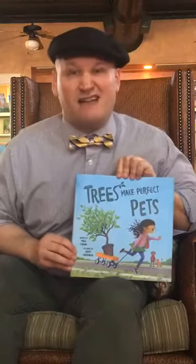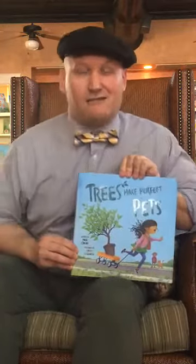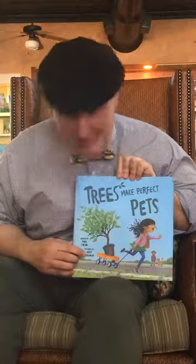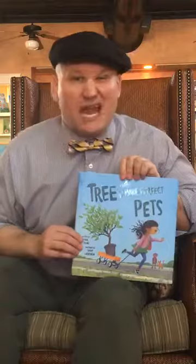I think I'm pronouncing it right. Do you ever read a name when you're like, I don't know how to pronounce that? That's okay, you just do the best you can with it. And the pictures are by Kathy Gindron — I think I pronounced it right, but that's okay if I didn't.